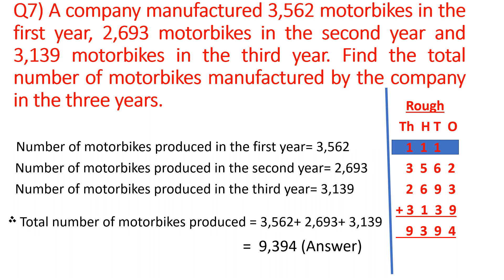We will add in the rough column, making columns here. You may see — ones, tens, hundreds, thousands — and write the numbers in the respective columns: 3,562; 2,693; and 3,139. When we add, we are getting 9,394. So all total 9,394 bikes are produced in these 3 years.